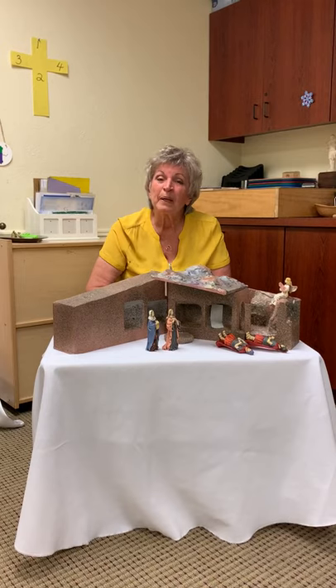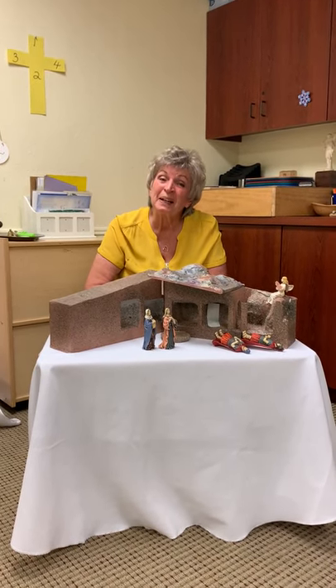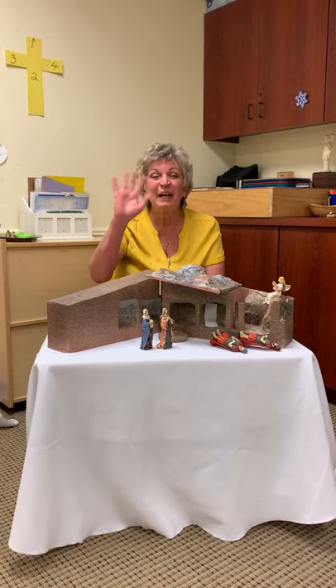We are so happy that you joined us today and we will see you again next time. We have another song coming up for all of you. So we'll see you next time, boys and girls. Thank you for being with us. Bye, everybody.